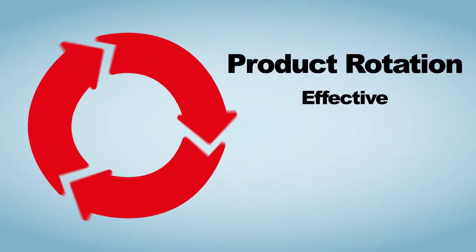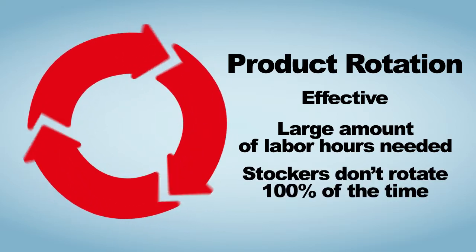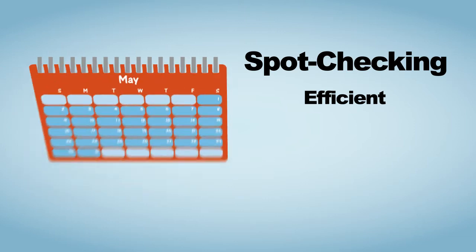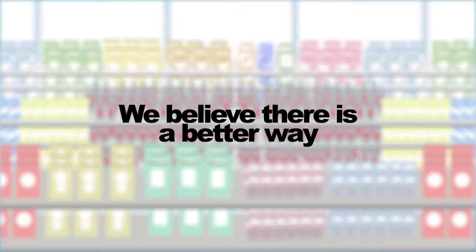Product rotation is effective but requires a large amount of labor hours, and stockers don't always rotate 100% of the time. Spot checking is efficient, but the majority of products don't need to be checked, and the ones that do have been expired for some time. We believe there is a better way.